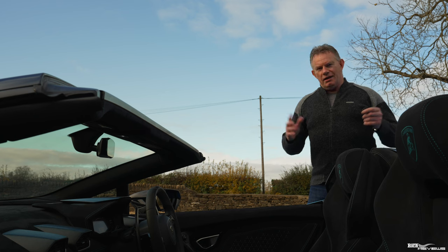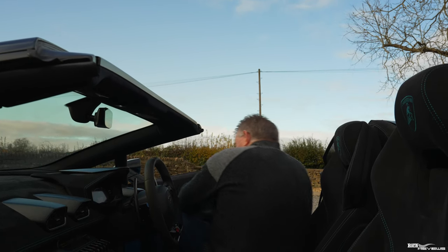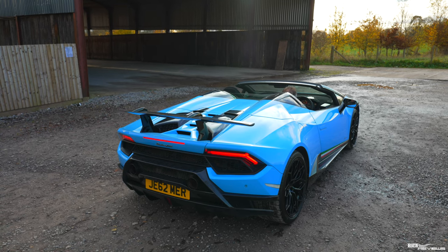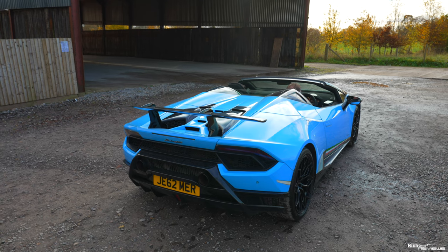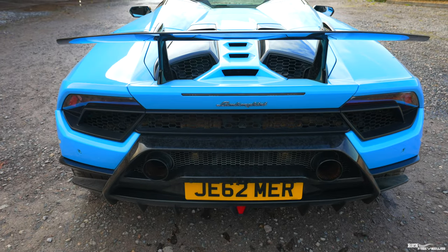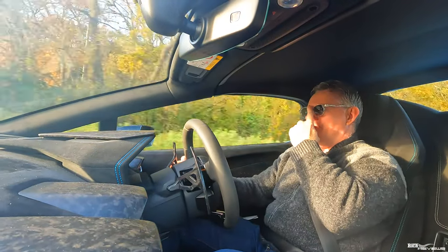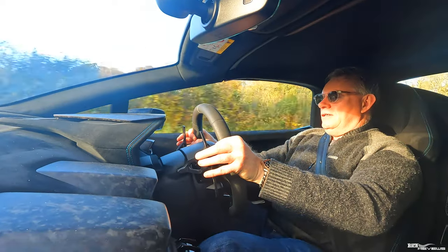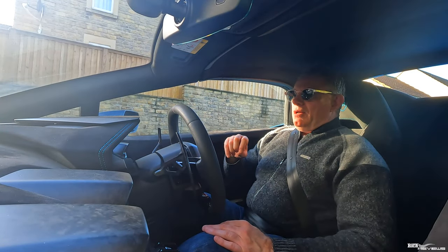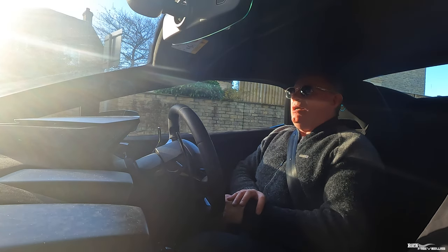Now we're going to take the Huracan Performante out on the road and see how it performs. First of all, some interior ergonomics — seating position is good, but if you're taller than six foot one you're going to have problems. My son is six foot two and his head is brushing against the roof.